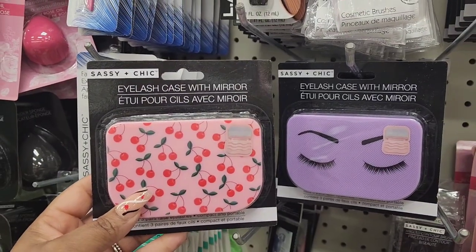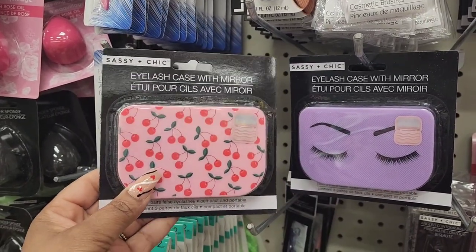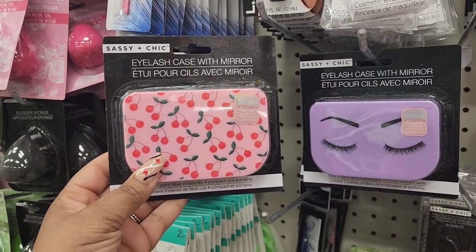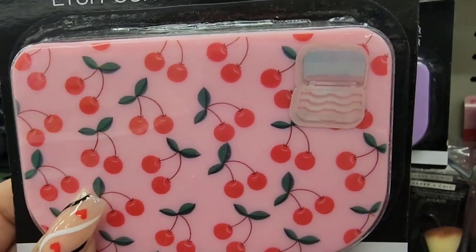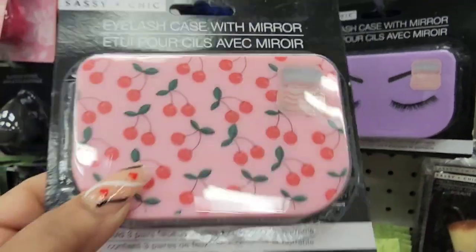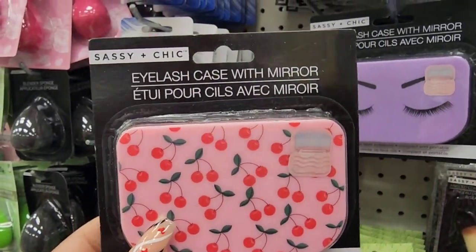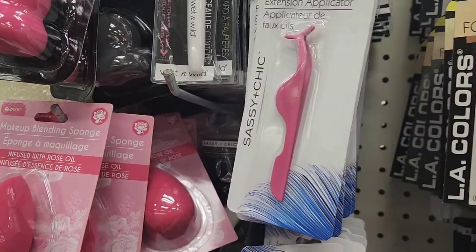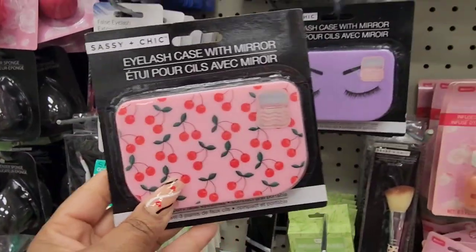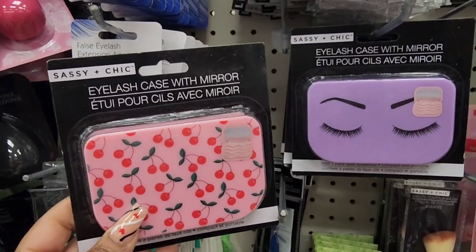So happy — did not think we would get these in my area. I thought I was going to have to wait until I went on the road. This is from Sassy and Chic, it's an eyelash case with a mirror. It holds three pairs of lashes, and you could probably fit some tweezers or your eyelash tool in there too. So cute, I'm so happy.